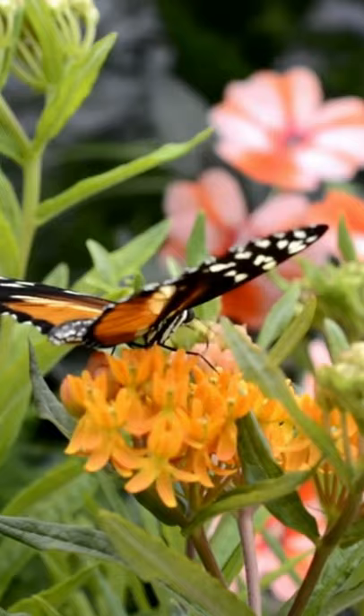They eat the nectar of flowers. The butterflies are a very important part of the ecosystem. They help in pollination among the plants and trees.